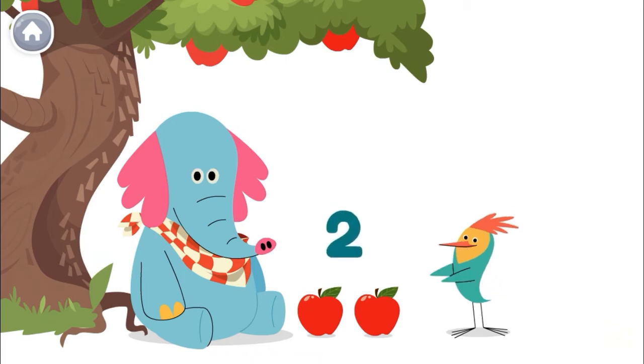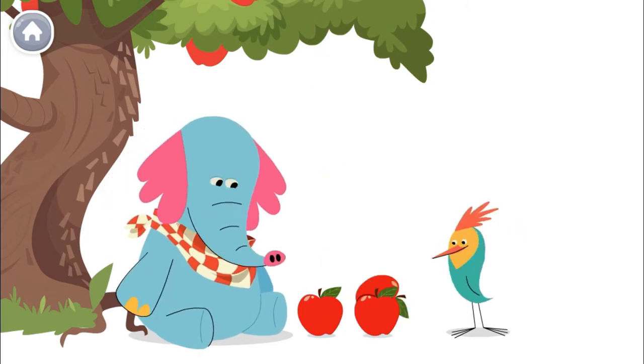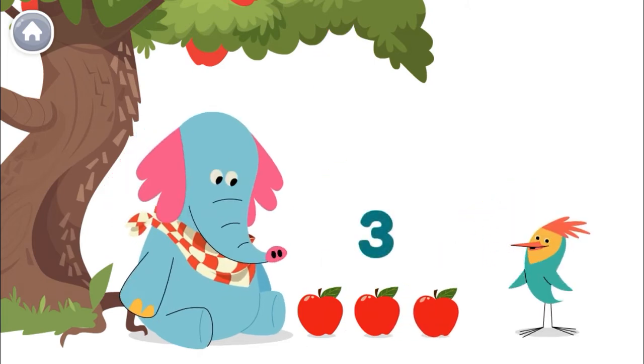Ollo has two red apples for snack. Then he gets one more. Now Ollo has more apples. He has three.